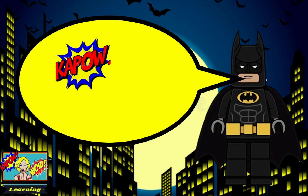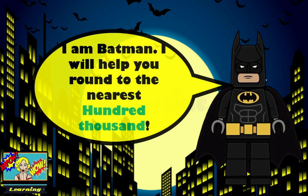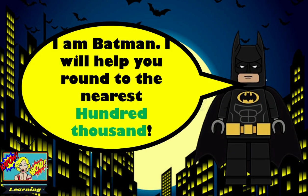Hi there, welcome to Kapowow Learning. Hi, I'm Batman. I will help you to round to the nearest hundred thousand.